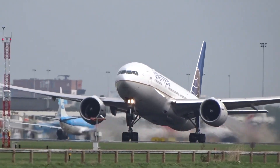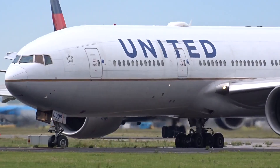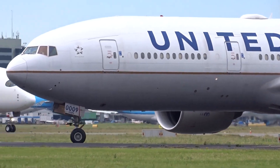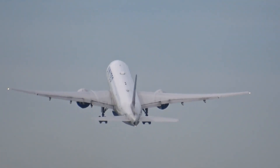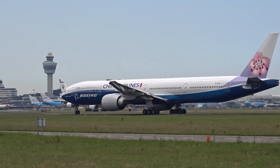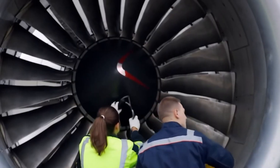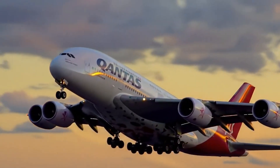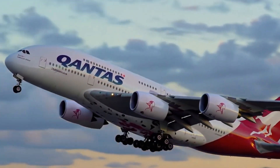Operational disruptions are another problem. American has suffered from high-profile meltdowns in the past, like mass cancellations in summer 2021 caused by staffing shortages. Weather is a constant risk, especially with major hubs in Dallas, Miami, and Charlotte — all prone to storms or hurricanes. When your long-haul fleet is already stretched thin, disruptions leave even less breathing room. The delays to the A321XLR are not happening in isolation; they land on top of a stack of problems already dragging American down.